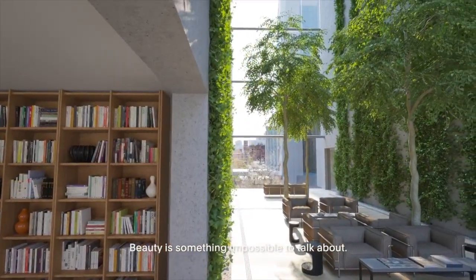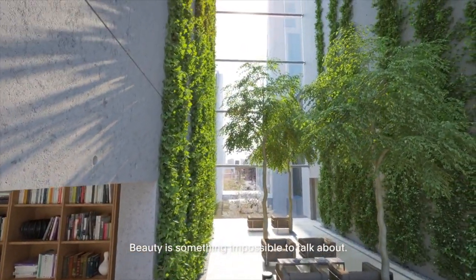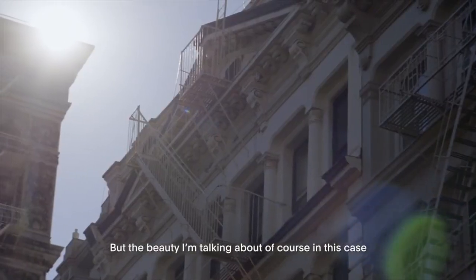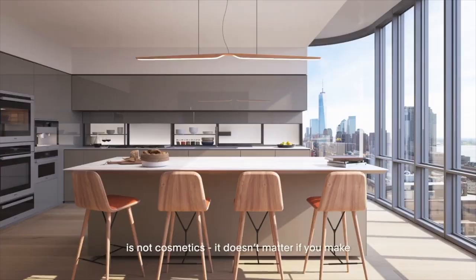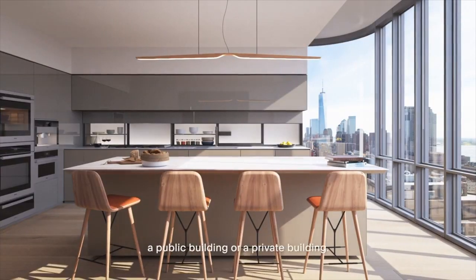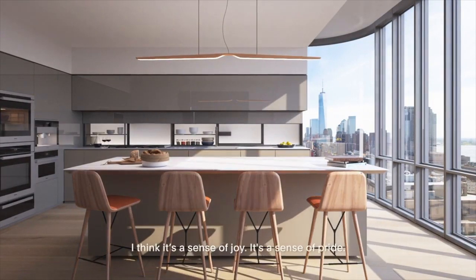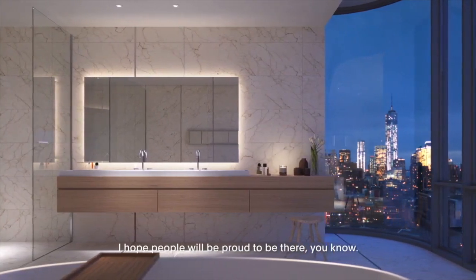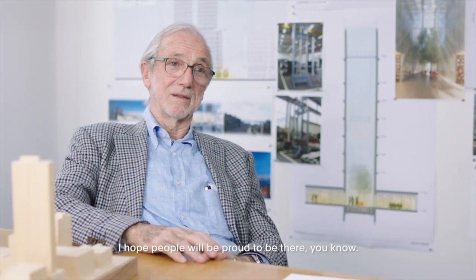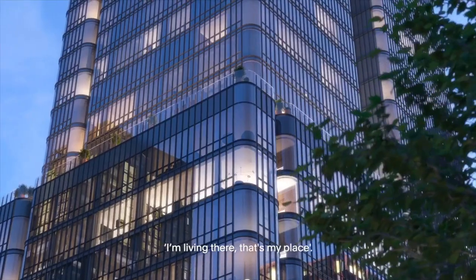Beauty is something impossible to talk about. But the beauty I'm talking about, in this case, is not cosmetics. It doesn't matter if you make a public building or private building. I think it's a sense of joy. There's a sense of pride. I hope people will be proud to be there — I'm living there. That's my place.